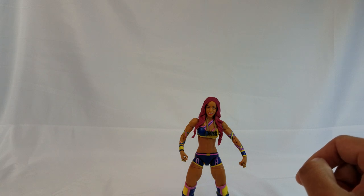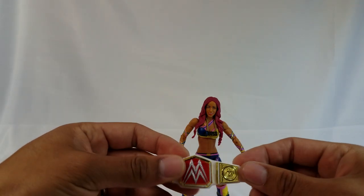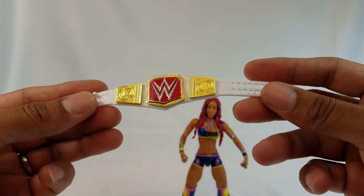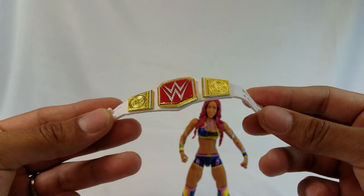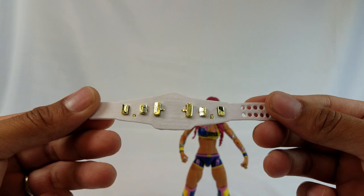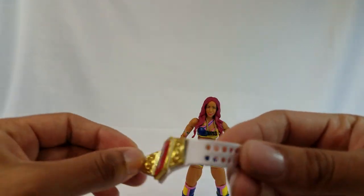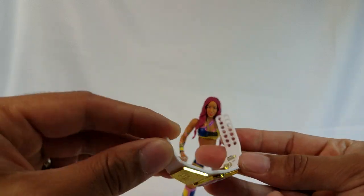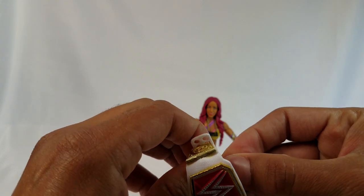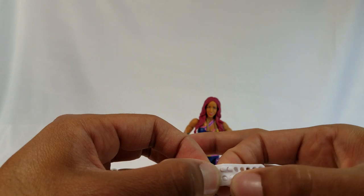Here she is. Before we get a closer look at her, I want to take a look at that belt — this is the very first time we're getting that Raw Women's title. It is basically a repaint of the WWE title, which is technically what the real one is anyway. Instead of black it is white, got the nice plates, nice logo, and I like this material they're using now on belts. They're more flexible, they clip on so much easier.